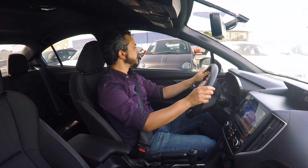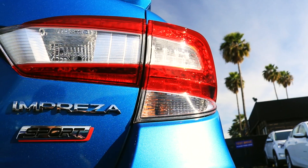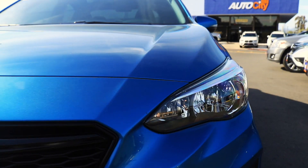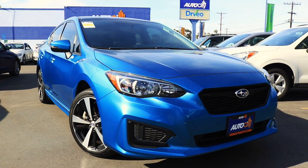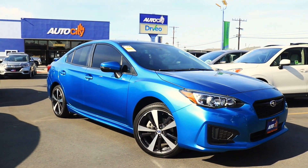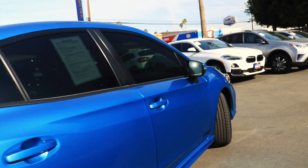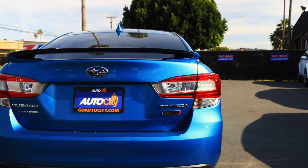Let's go. Featuring Subaru's unparalleled symmetrical all-wheel drive system, this Impreza Sport is powered by a 2-liter dual-overhead cam 4-cylinder boxer engine, mated to a good old-fashioned 5-speed manual transmission. Delivers 152 horsepower, 145 pound-feet of torque, and 31 MPG highway.